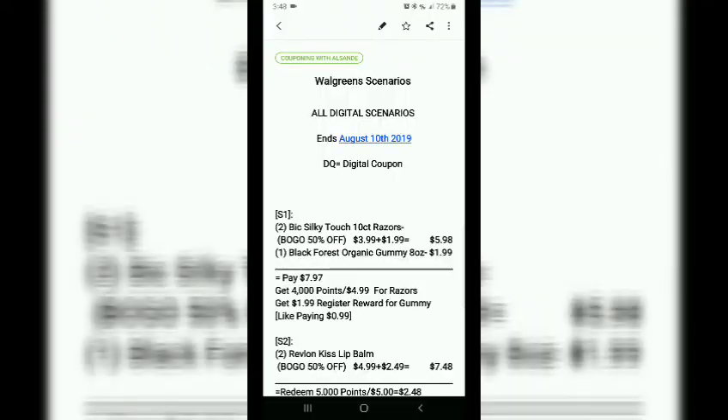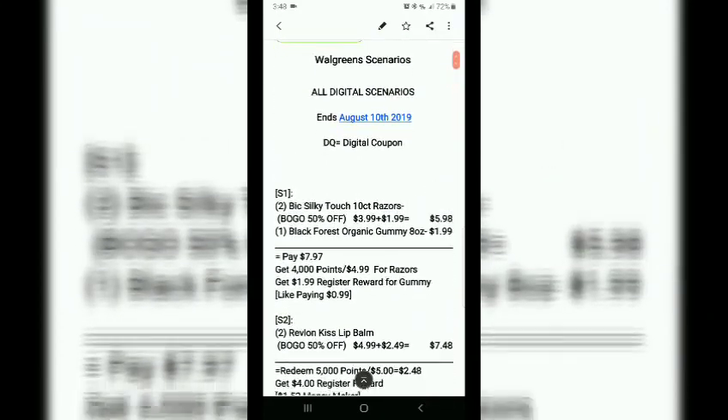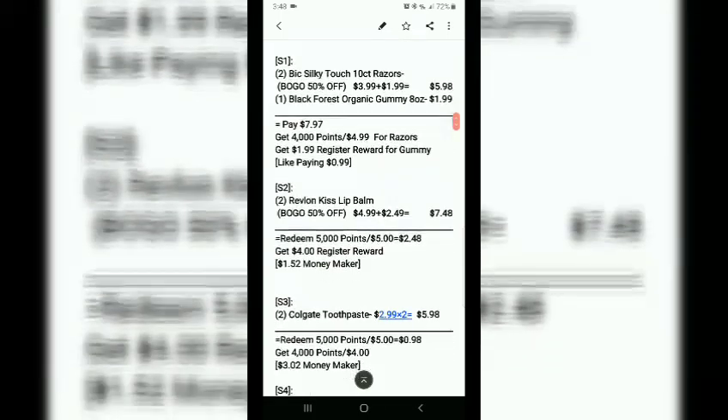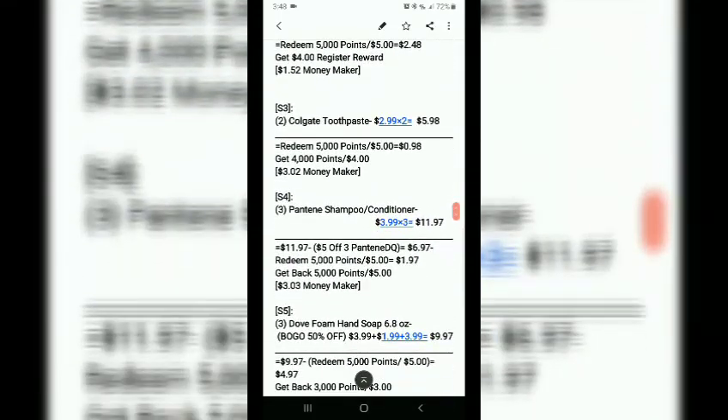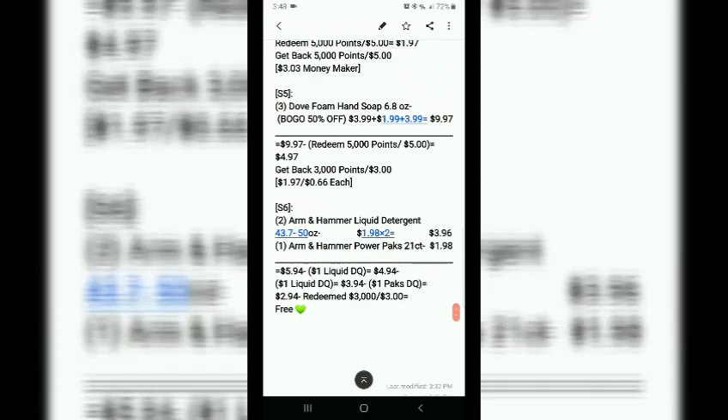Thank you guys for watching Couponing with Sunday! We're about to go walk and play Pokémon GO — a great way to get out and exercise. If you have any questions feel free to ask. Remember these deals end August 10th — these are all digital coupons. I have everything labeled, and each scenario is shown in the order I did them. Feel free to screenshot or pause the video on any receipt.